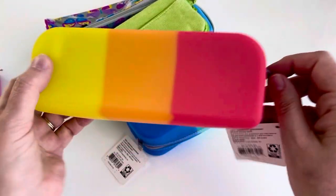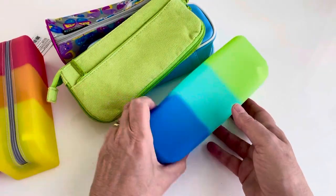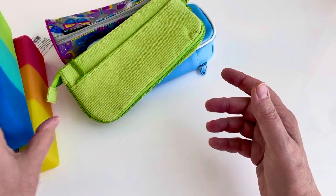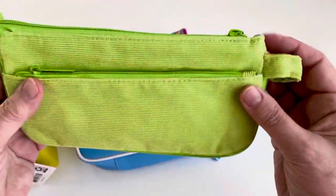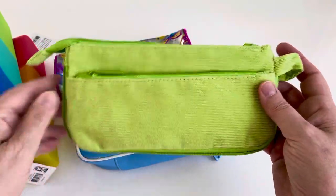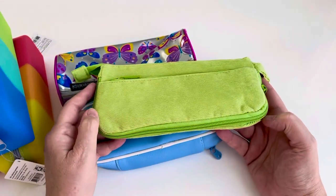They even had another one but I resisted and just got two — that one and then the blue and green one. And then here is another green pouch.